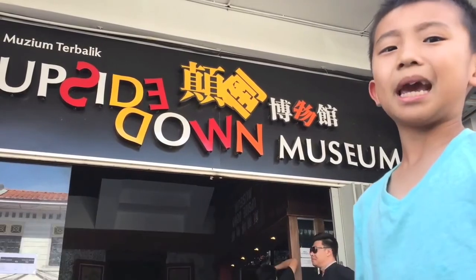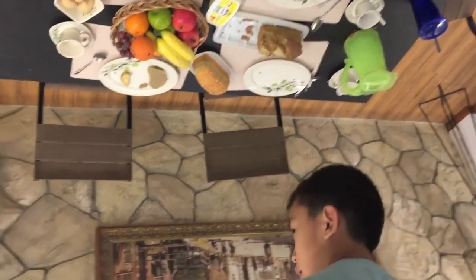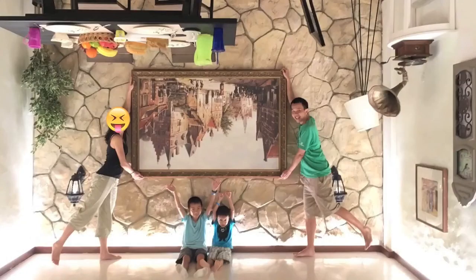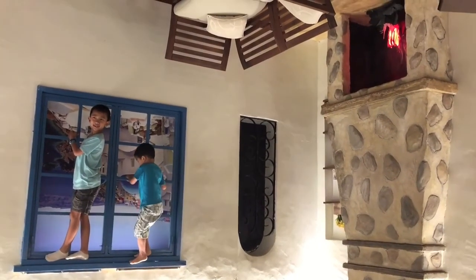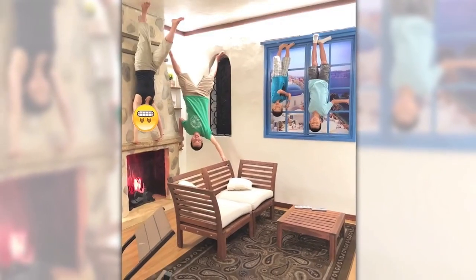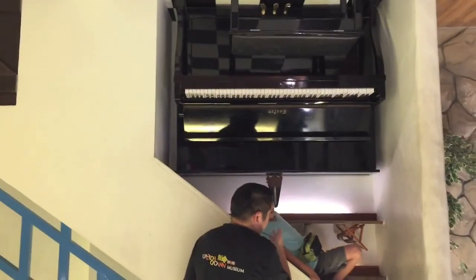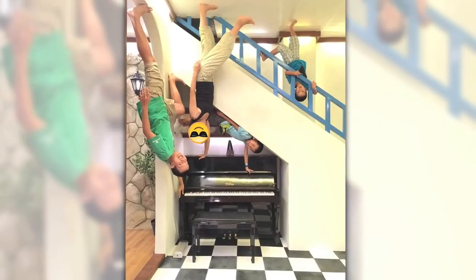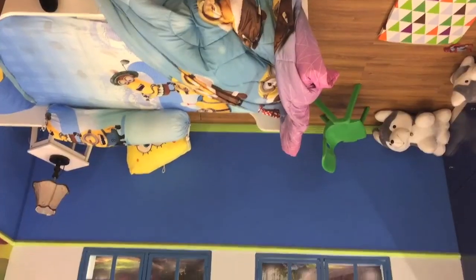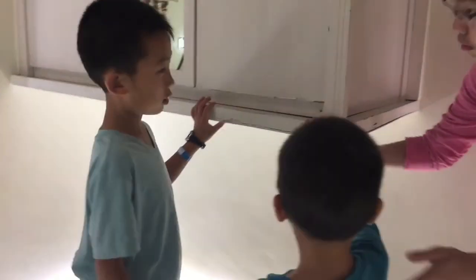We are at the Upside Down Museum. Opened in 2015, this museum creates the illusion that visitors are walking on ceilings and walls. We're going to take a picture here and turn it upside down — now it looks like we're standing on the ceiling. In each room the staff will instruct you how to pose. We've seen stranger things here than the upside down. Come on brother, let's go do some more poses.